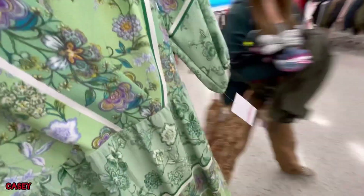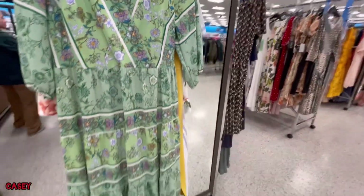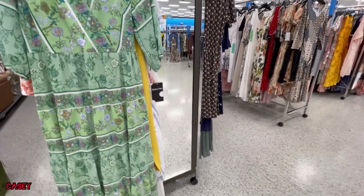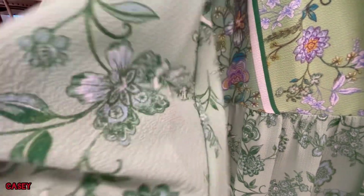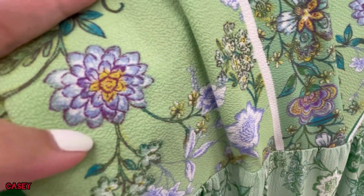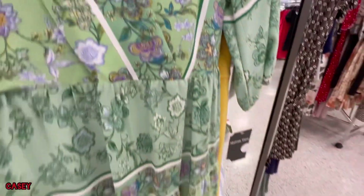I also have this green dress — this one is also nice. It's long, from Mason Terra, and this is $22. It's elasticated on the arm. That's the fabric — so pretty, the pattern! And it's also lined.